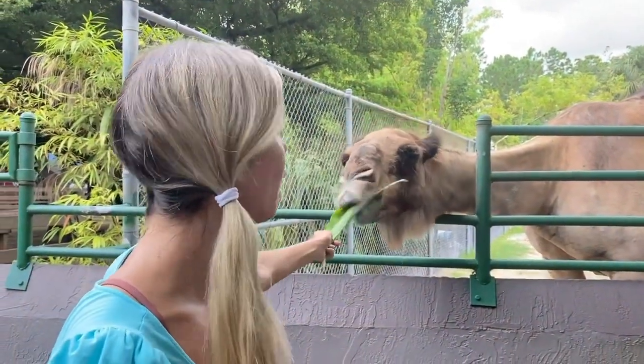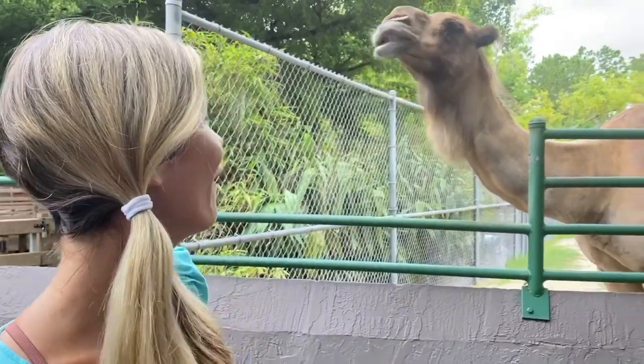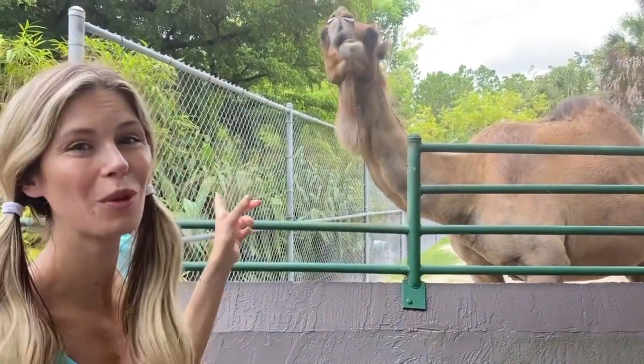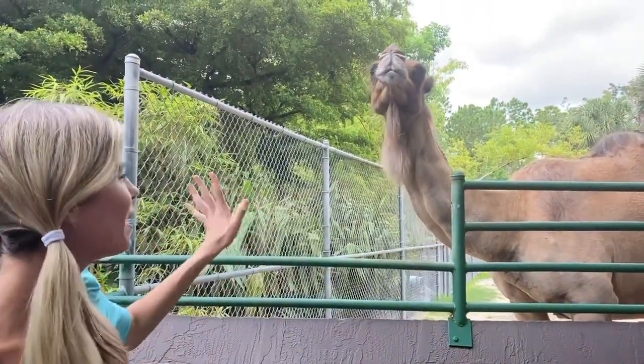Oh, here you go, Bobby! Nom nom nom nom nom! Whoa! Look at him chewing! Alright, bye bye, Bobby! Thank you!